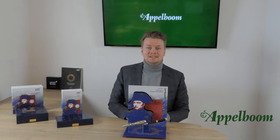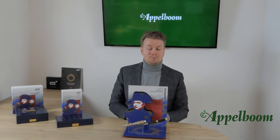Ever since 1992, Mont Blanc has released a Patron of Art collection in the spring of every year. These Patron of Art pens are beautiful handcrafted writing instruments that pay homage to the most important Patrons of Art and Culture in the past centuries.